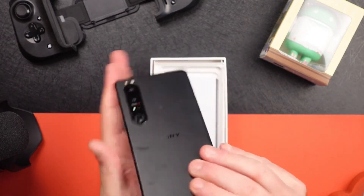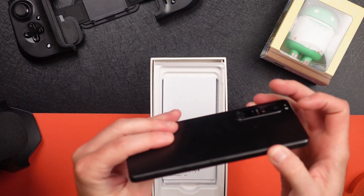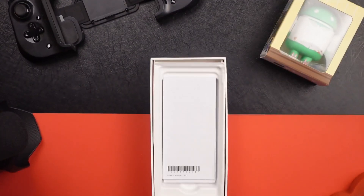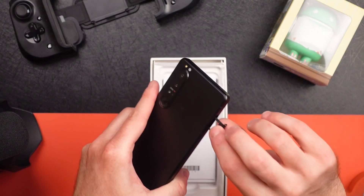That's the back. On the bottom, you've got your antenna lines, USB Type-C, and mic. You've got your SIM ejection tray. What's cool about Sony is their SIM trays can be removed with a fingernail—you don't need a SIM ejection tool.